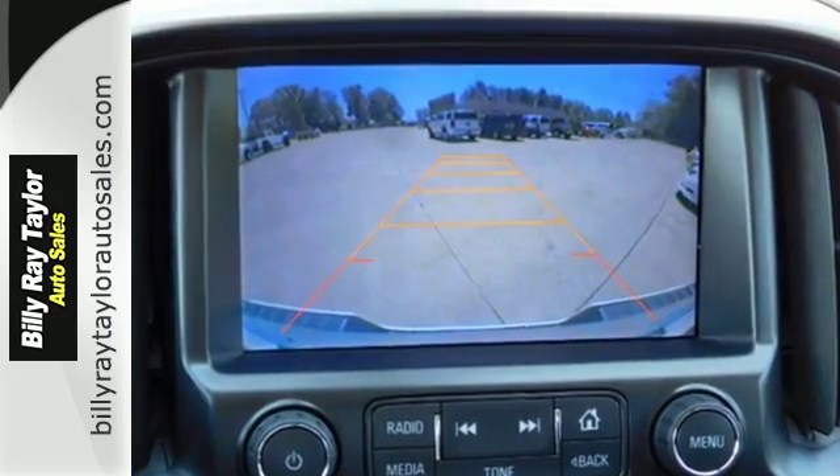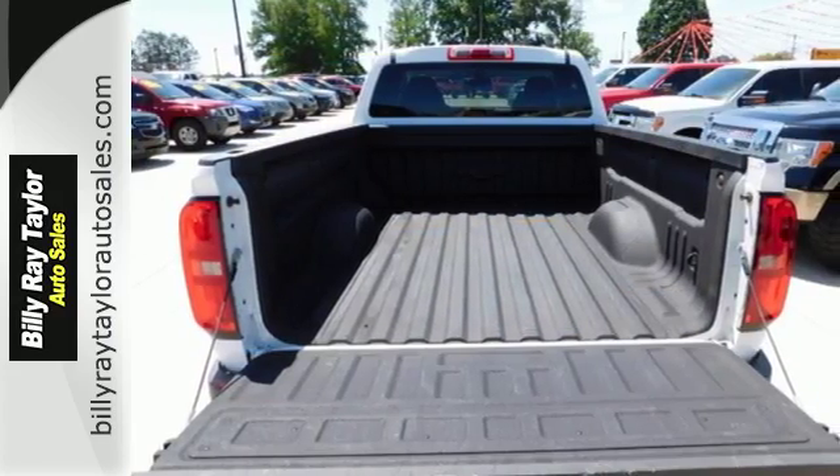With a sleek design and a nose for what's next, this Colorado is the truck for you.